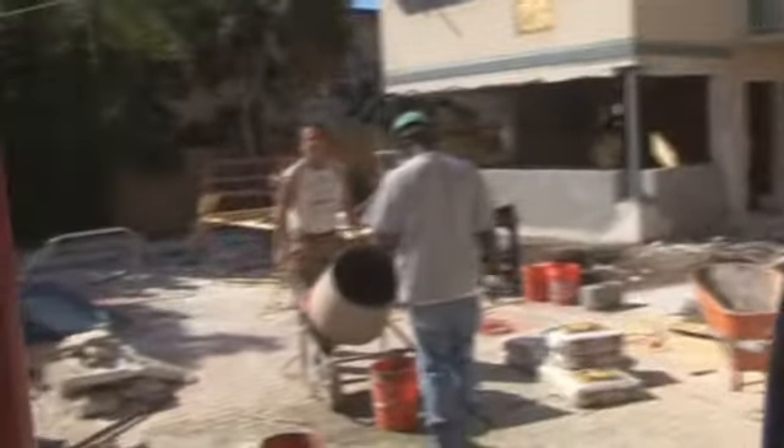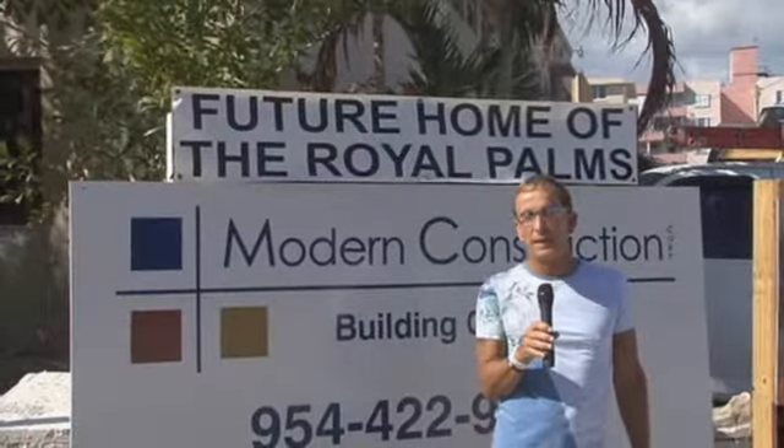62 rooms, 3 pools, jacuzzi, bar, cafe, spa, and gym. We're going to be hopping here.